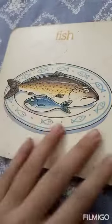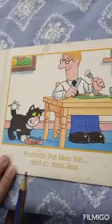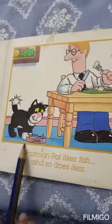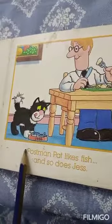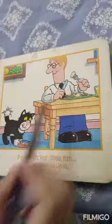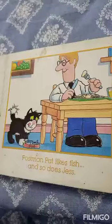Fish. Postman Pat likes fish, and so does Jess. Jess, as you know, is Postman Pat's cat. We can see that both Jess and Postman Pat are enjoying their lovely dinner of fish.